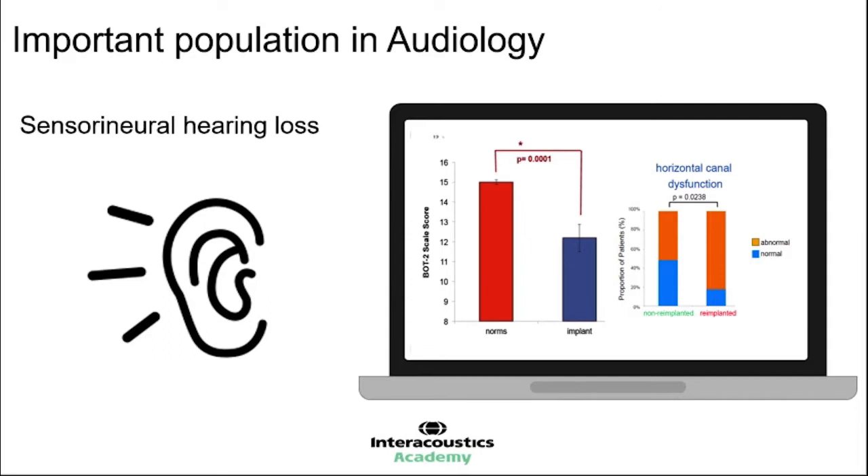When we look at data published by Professor Sharon Cushing in Toronto from the Sick Kids Hospital, horizontal canal dysfunction is significantly more associated with sensorineural hearing loss. In the cochlear implant group, those that had horizontal canal dysfunction — so vestibular dysfunction — had a greater chance of re-implantation of the cochlear implant than those that had successful vestibular function or little vestibular impairment. So there is a relationship between re-implantation, meaning failure of the first cochlear implant, and vestibular function.